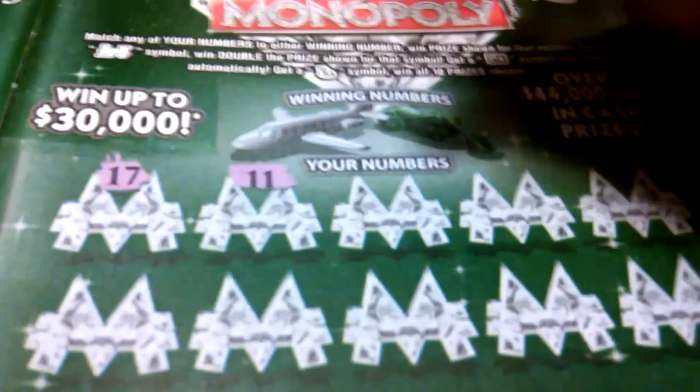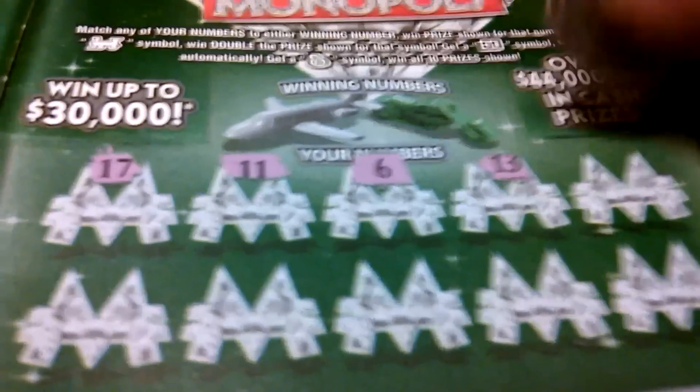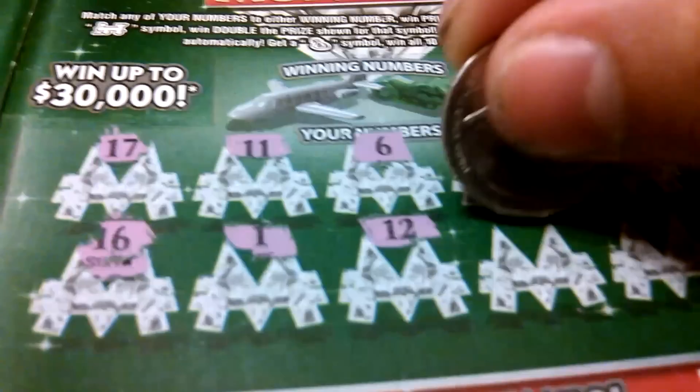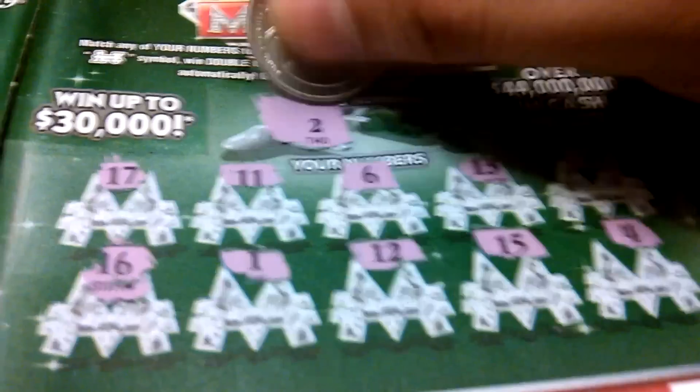17, 11, 6, 13, 19, 16, 1, 12, 15, and a 4. Winning numbers: 2 and a 9. Okay, this one's a loser.